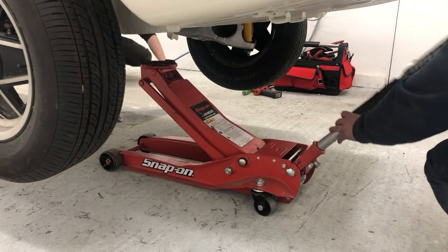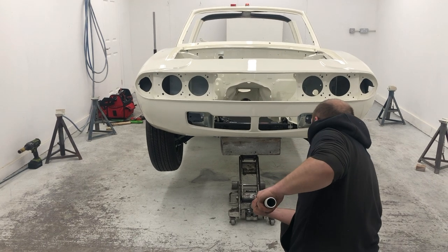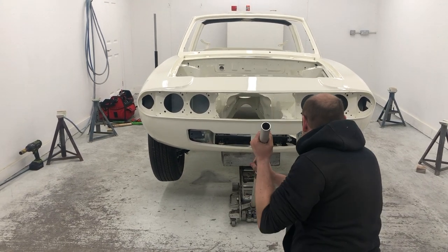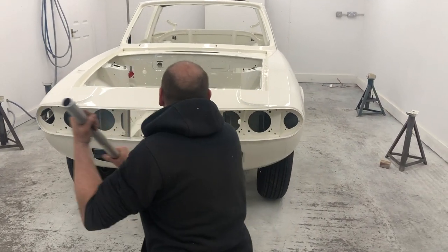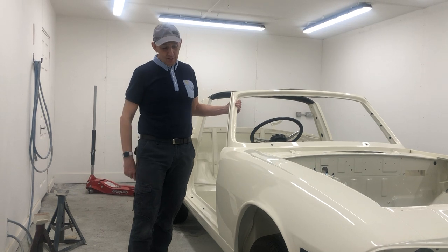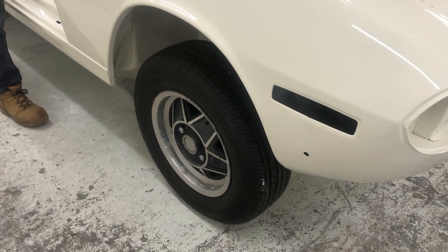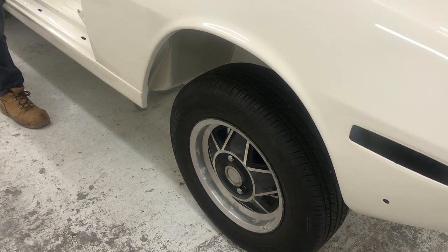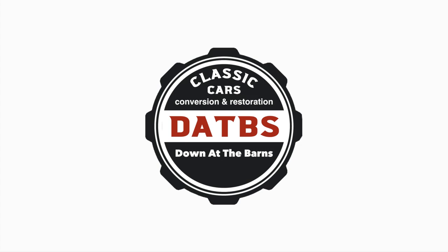With the four wheels in place, it's time to lower the Stag and finally create the rolling chassis. Here we are — four wheels and a rolling chassis, hopefully! Next step is to get this onto the trailer and get it down to the barns, ready for Nick to start the electrification work. Join us next time down at the barns when the Stag finally goes electric. Please don't forget to hit that subscribe button.